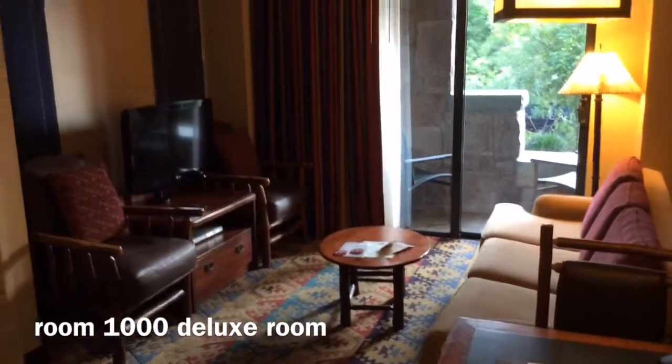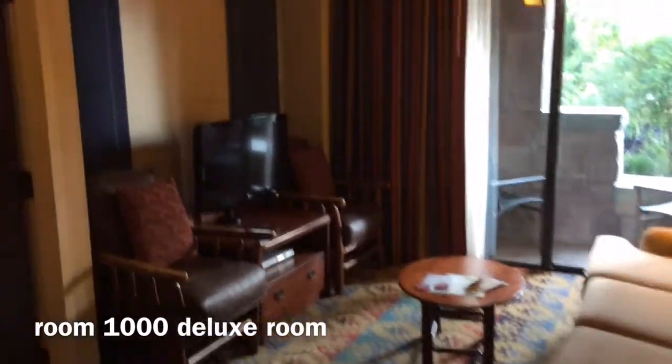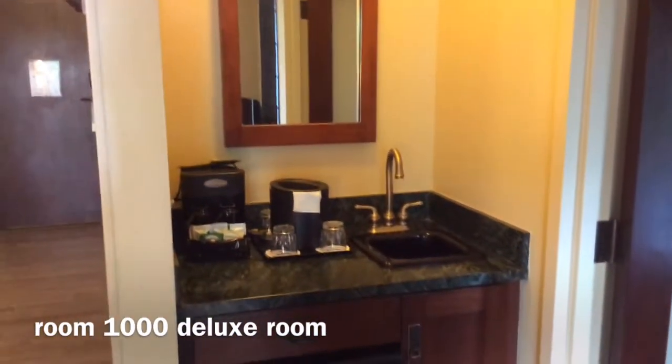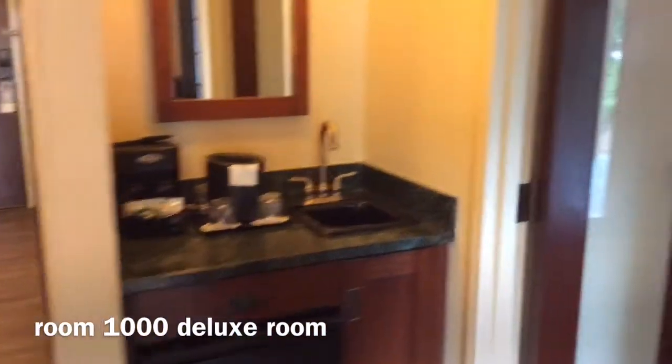This is our living room area here with a great pull-out couch, a couple of chairs, a nice little coffee table, and a little wet bar here with a refrigerator and a coffee machine.